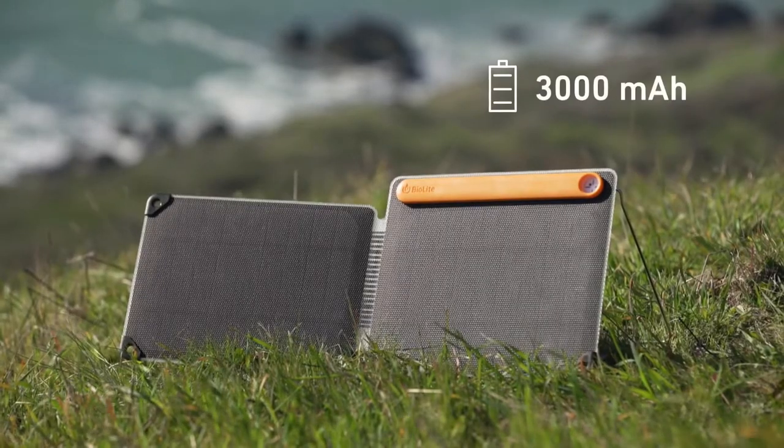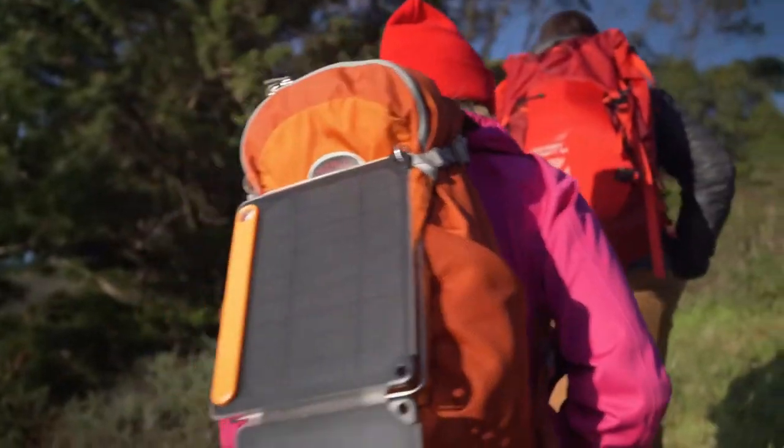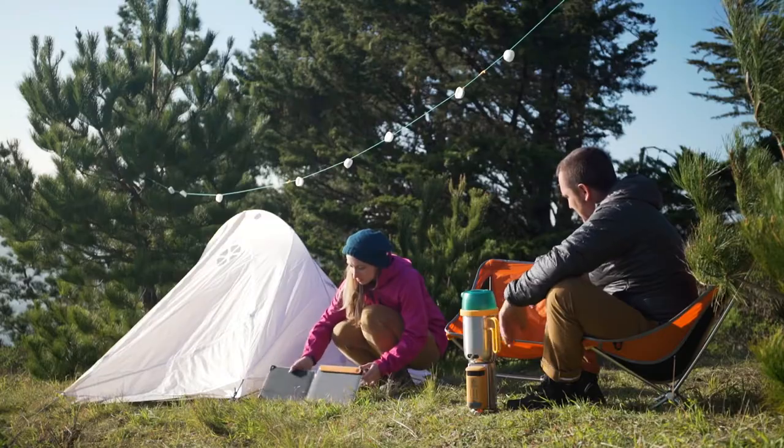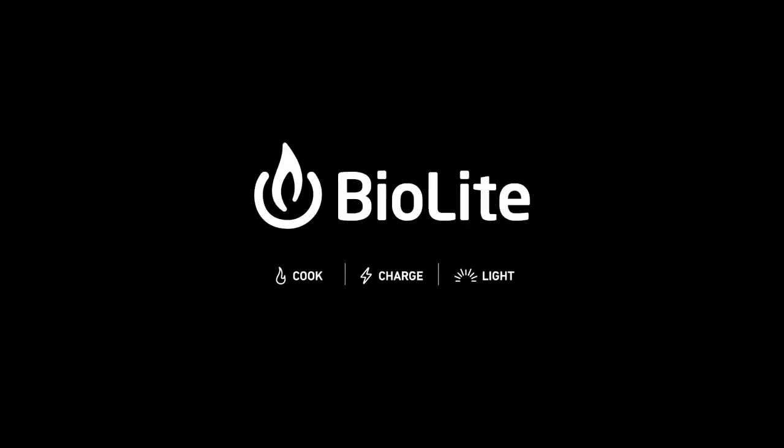The panel features an onboard 3,000 milliamp battery to store the sun for when you need it. On the trail, or at your campsite, capture the sun around you and power your next adventure with the BioLite Solar Panel 10 Plus, part of the BioLite energy ecosystem.